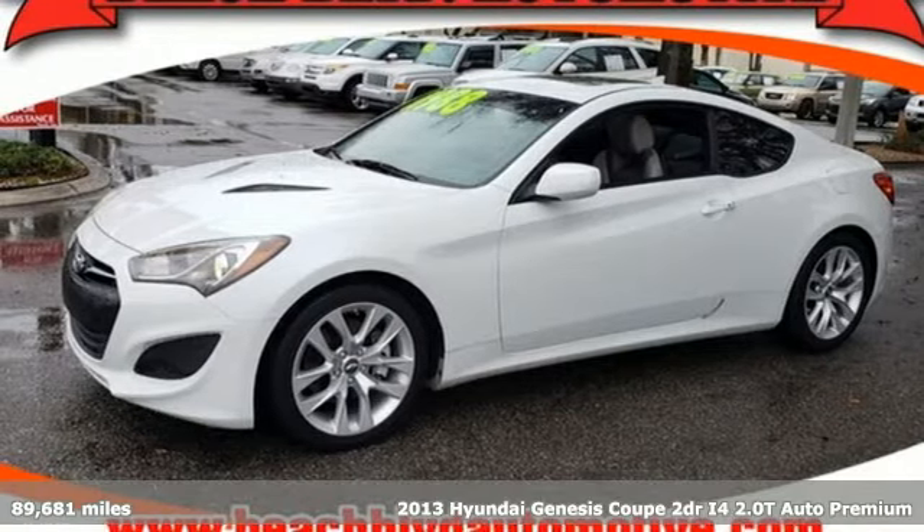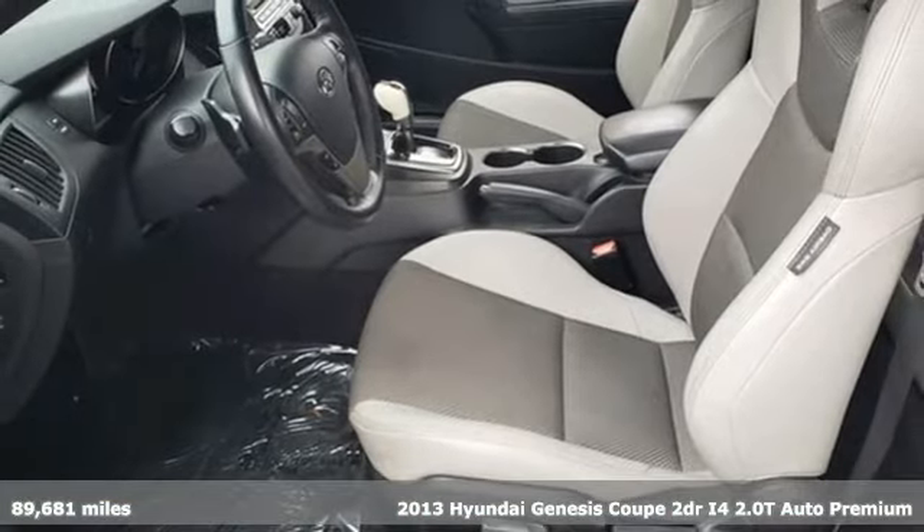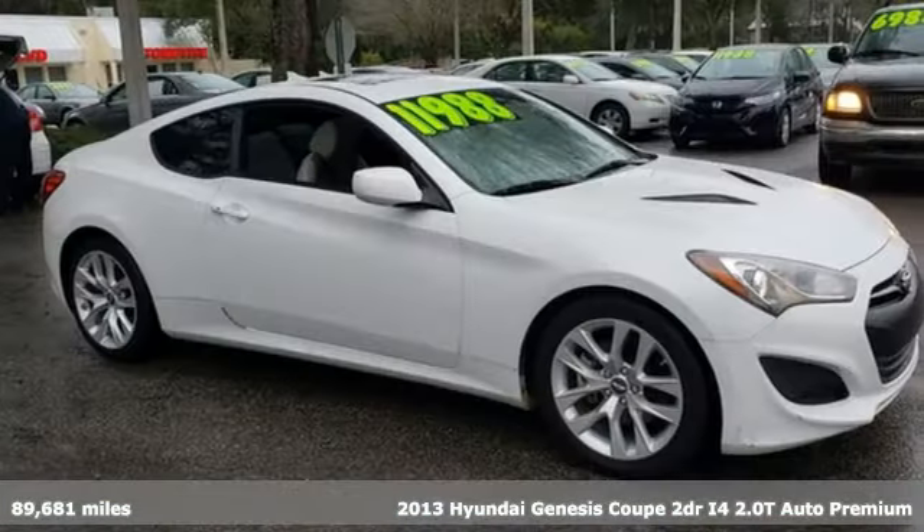It's a 2013 Hyundai Genesis Coupe. This is the stiff dose of fuel-injected adrenaline you've been craving.